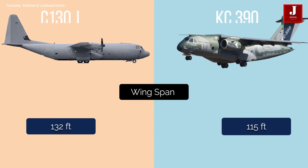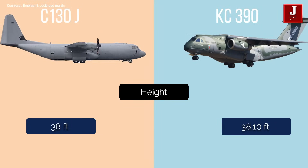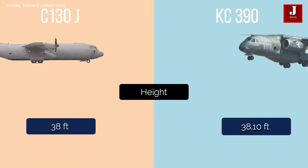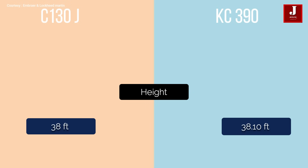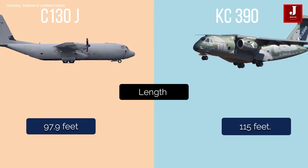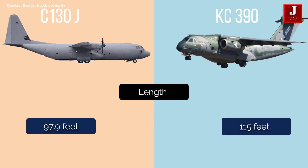The C-130J has a 132-foot wingspan, whereas the KC-390 has a 115-foot wingspan. The KC-390 is 38.10 feet tall, while the C-130J is 38 feet tall. The C-130J is 97.9 feet long, while the KC-390 is 115 feet long.